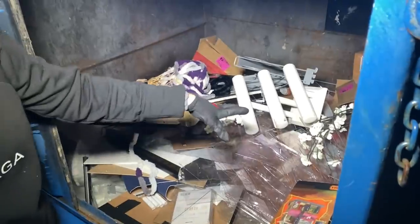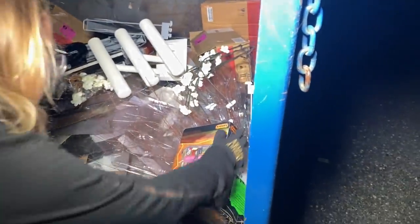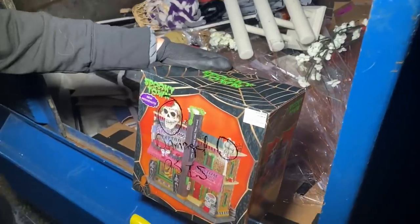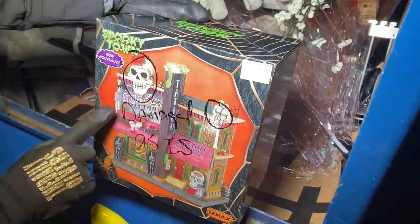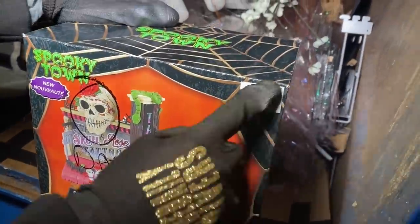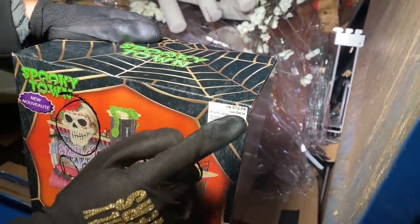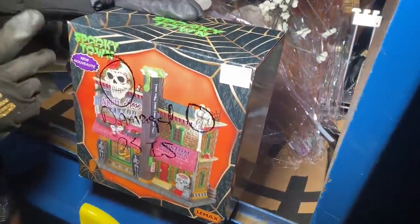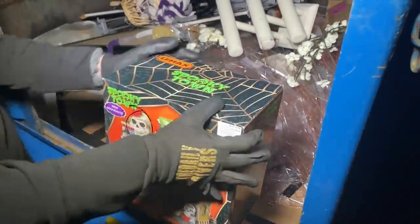First off, we have one of the Spooky Town little houses — it's like the skull and rose tattoo shop. That is so cute, and this thing was $74.99. I think one year we ended up finding a train set from them. I know they usually come out with these during Halloween, and I think they also have Christmas houses.